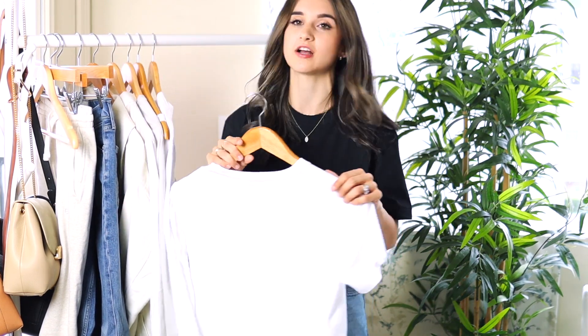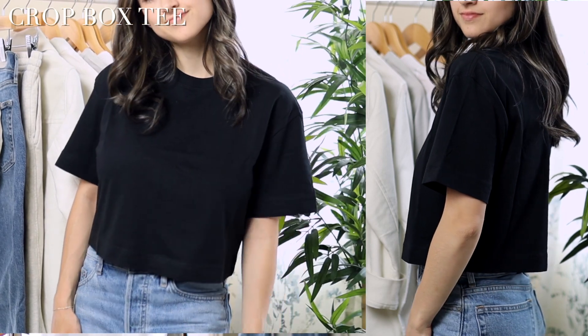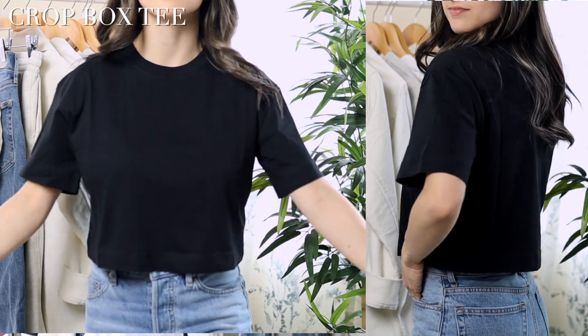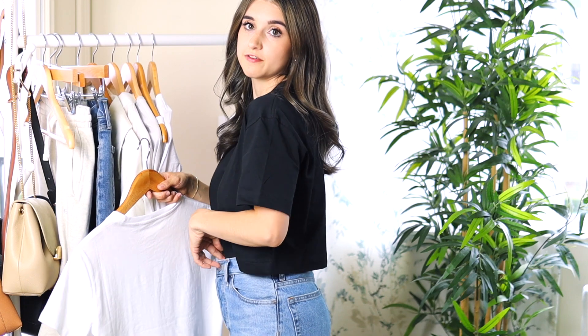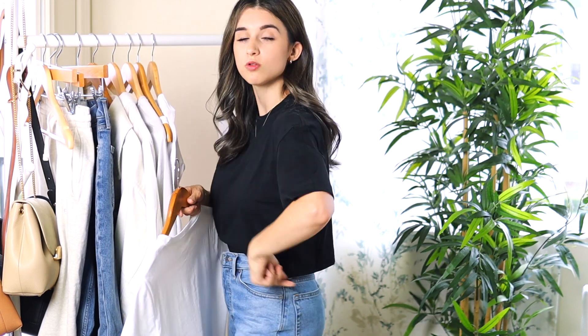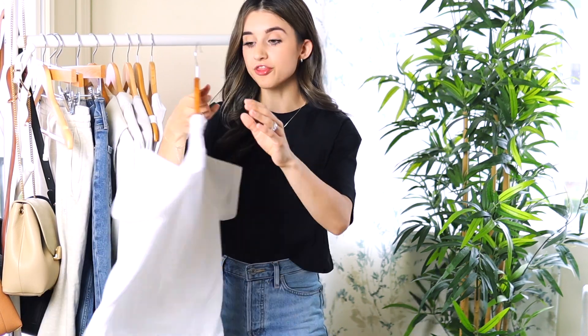Now moving into basic t-shirts, which Everlane is known for. I got two different styles. The black one I'm wearing is a crop version with longer sleeves and a crew neck. I really love this length — it has a more boxy fit, which is very trendy right now. I love this crop length because if you want to do a front tuck, it's actually really flattering and doesn't leave a lot of bunchiness in the back, which is a big pet peeve of mine. I always try to go for crop lengths as a petite.